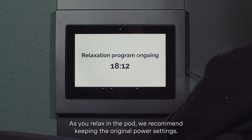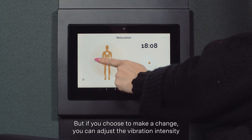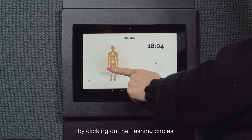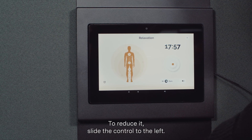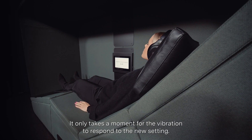As you relax in the pod, we recommend keeping the original power settings. But if you choose to make a change, you can adjust the vibration intensity by clicking on the flashing circles. To increase the intensity, slide the control to the right; to reduce it, slide the control to the left. It only takes a moment for the vibration to respond to the new setting.